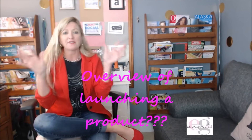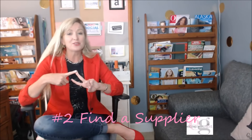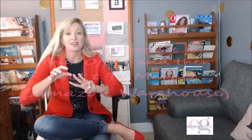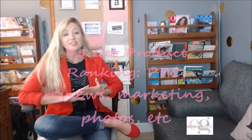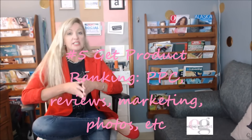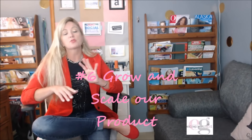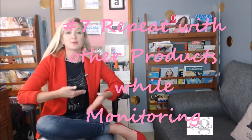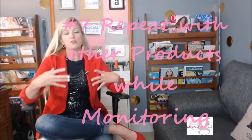One thing I'm getting asked is the overview — what is the life cycle of launching a product? First, choose a product. Second, find a supplier. Third, get your product into market. Fourth, create a listing. Fifth, launch your product — get your PPC done, your marketing done, get your reviews, get it ranking. Sixth, grow and scale your product. Seventh is rinse and repeat — create other brands and products and do the cycle all over again.